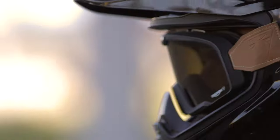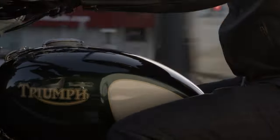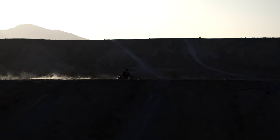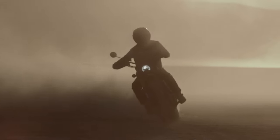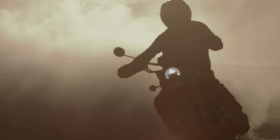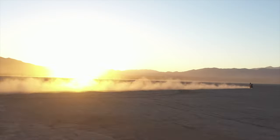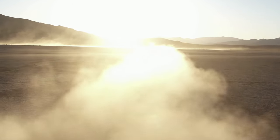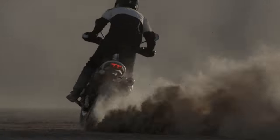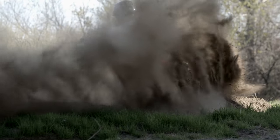This week, Triumph pulled the velvet sheets off the Triumph Scrambler 1200 Steve McQueen Edition, a new beautiful and unique limited edition that celebrates what Triumph is calling the most famous movie stunt and motorcycle in history. In today's video, I'm going to run you through a list of the 14 things that I think you should know about the all-new Triumph Scrambler 1200 Steve McQueen Edition.